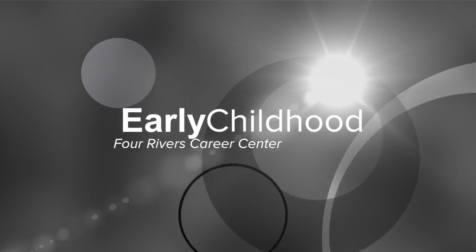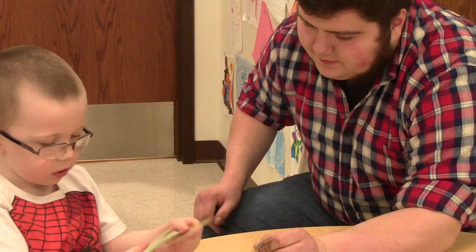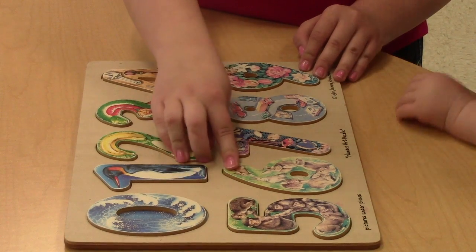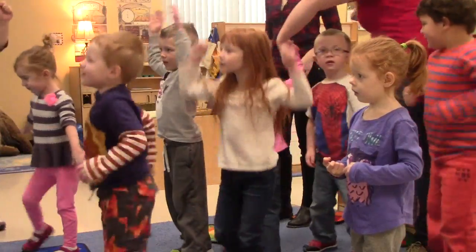The early childhood program helps students get hands-on training working with children. I feel like I'm making a difference in children's lives. The first semester is all about learning the books and learning the rules of what to do in these sorts of situations, and that goes towards your college hours, so that's all college credit.